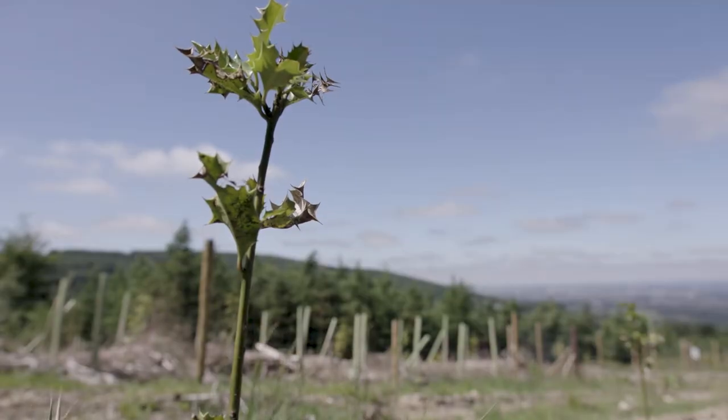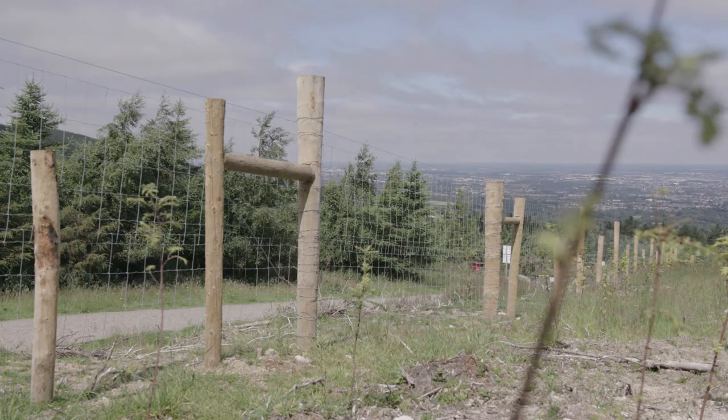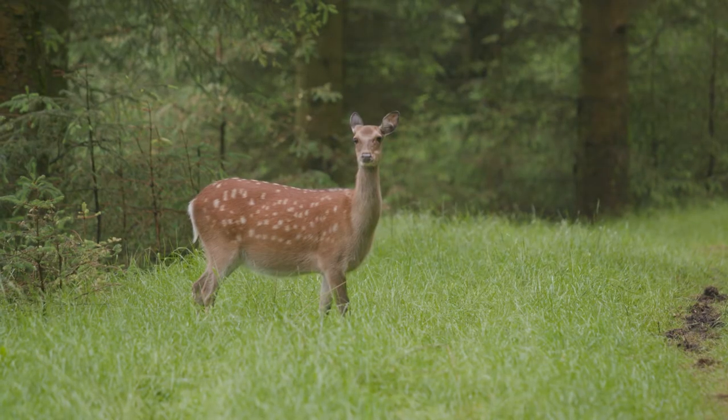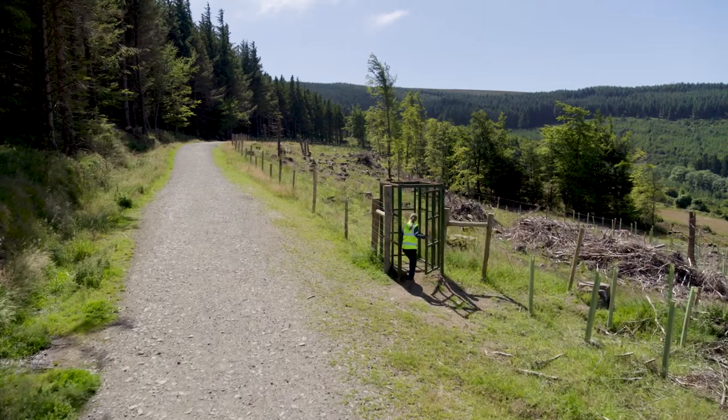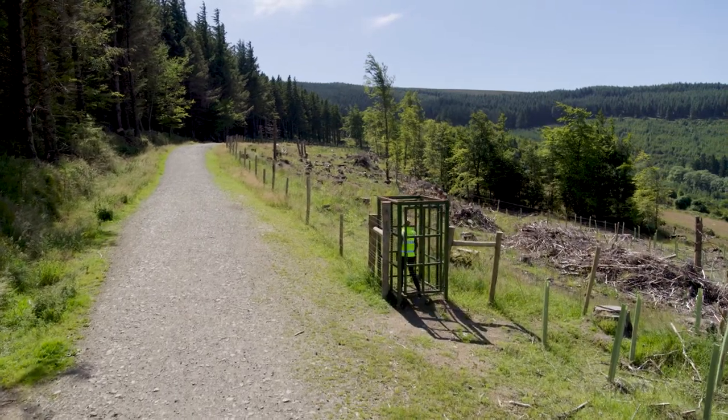You can see we've put up a big fence to keep the deer out, because they love to eat the young trees and without this fence the trees won't have a chance. There is a gate for visitors to pass through the new woodland and see how the trees are growing.